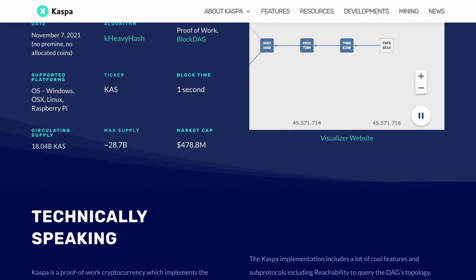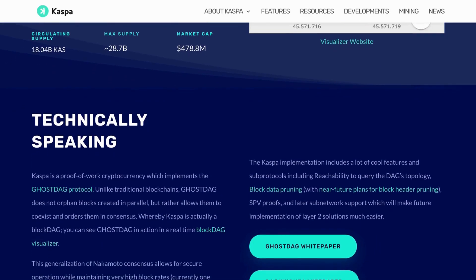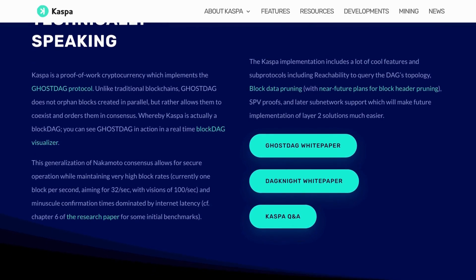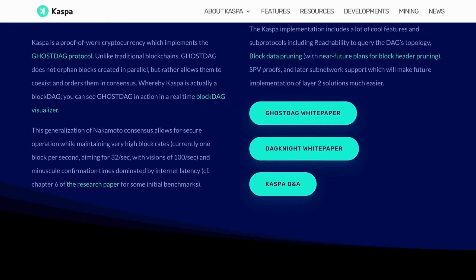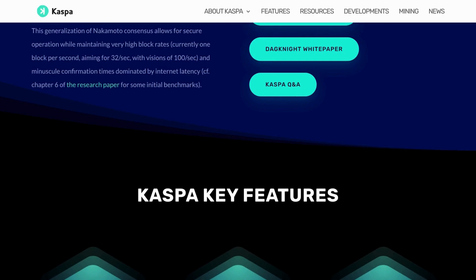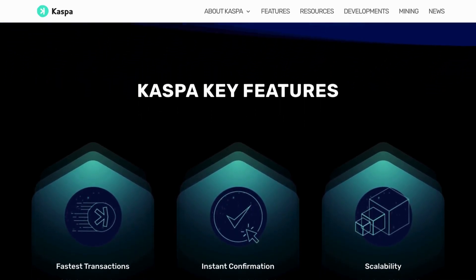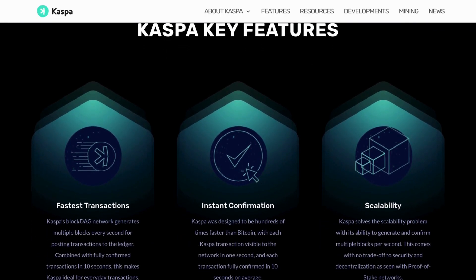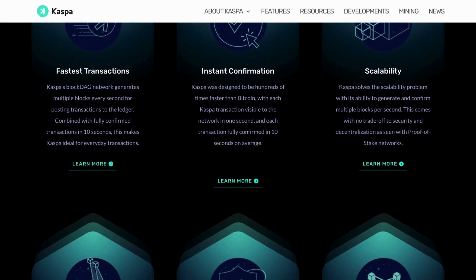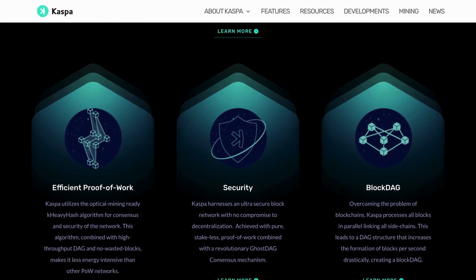In keeping with the principles that underpin Bitcoin, Kaspa implements a proof-of-work mining system. It adheres to a deflationary monetary policy and ensures no pre-mine or central governance, thereby maintaining the decentralized nature of the blockchain. What sets Kaspa apart is its unique capacity to uphold high block rates while maintaining the high level of security characteristic of the most secure proof-of-work environments. Unlike many traditional cryptocurrencies, Kaspa successfully circumvents the trade-off between security, scalability, and decentralization.